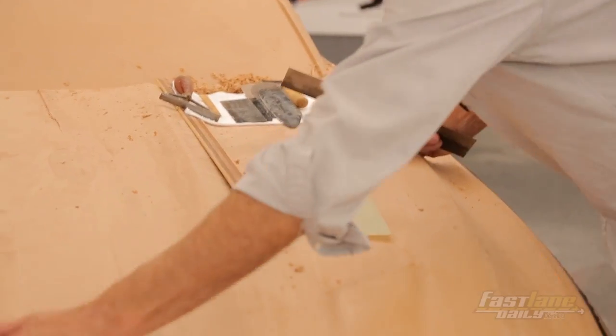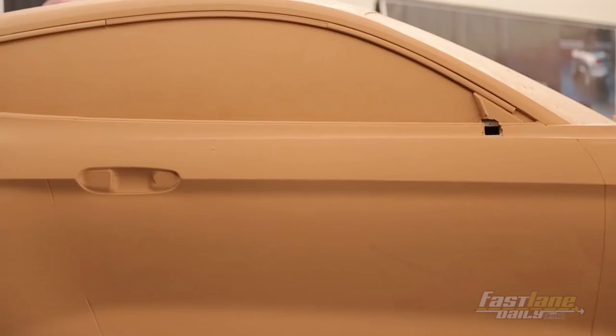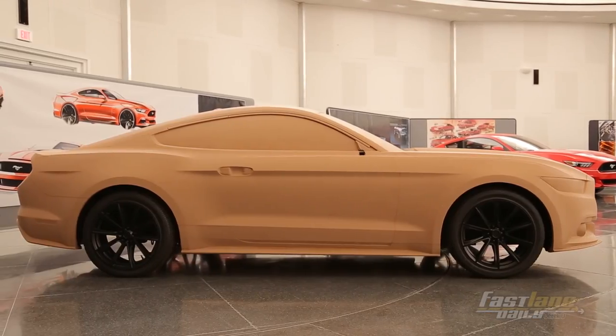They go through their selection process, then we start with four-tenths models. You have maybe ten different versions of cars, dramatically different. Then we go to a full-size model and we just keep working those things down until you end up with the finished product.